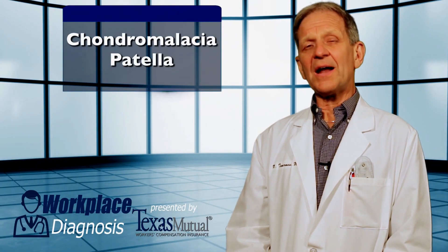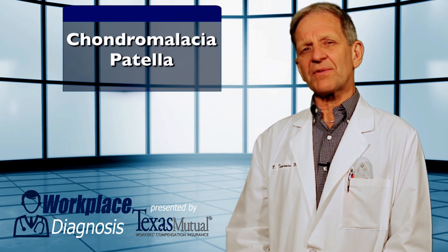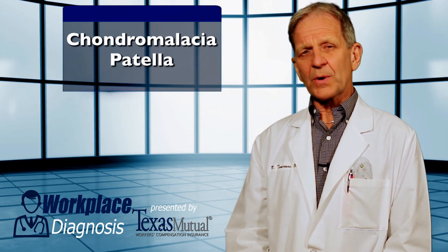Chondromalacia patella — a not so common workplace injury and a common ordinary disease of life, especially in young and middle-aged women.